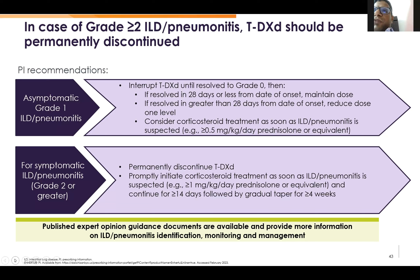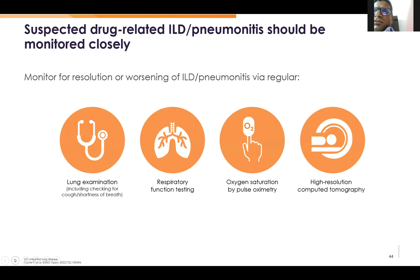This is a summary of what we have discussed: we have to monitor lung examination, respiratory function tests, oxygen saturation, and HRCT as discussed.